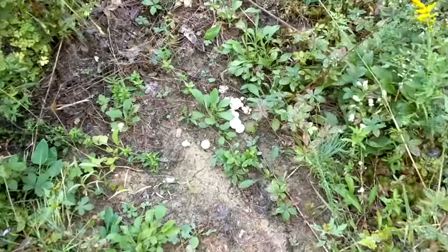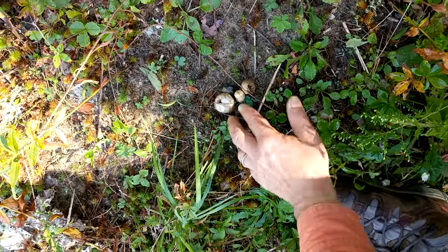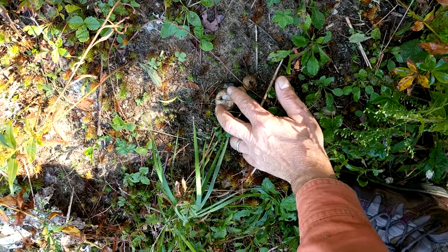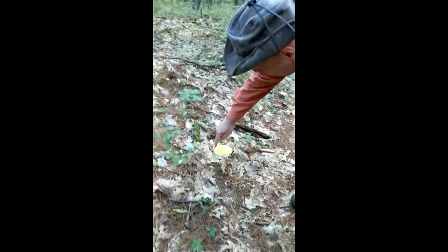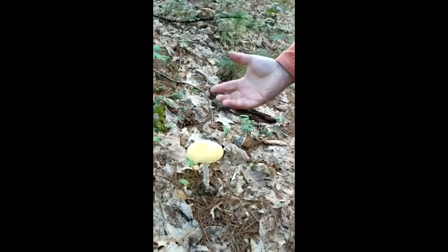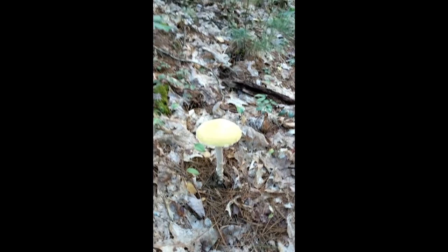Are those puffballs? Yes, they are — but this is a different type. Watch what happens though. So that's an Amanita. The dead giveaway is these speckles. And the Amanita family includes some of those super deadly poisonous ones.